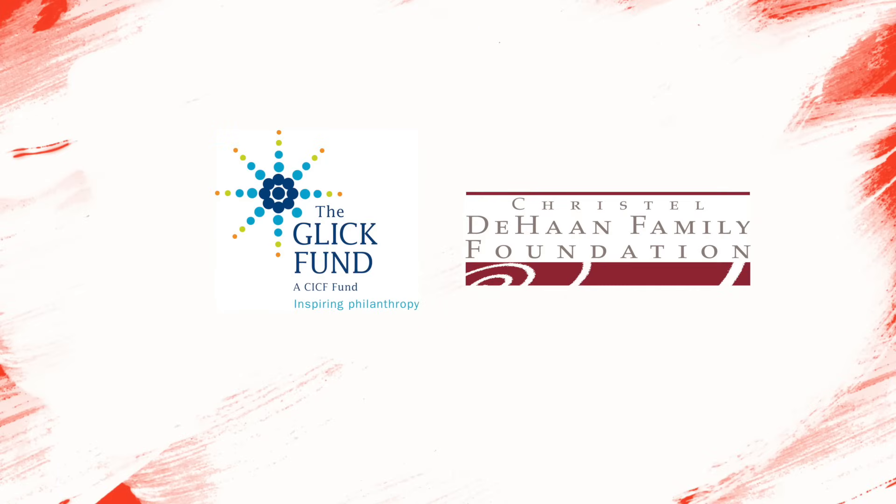This episode is funded by the Glick Fund and the Crystal DeHaan Family Foundation, who inspire philanthropy and creativity.